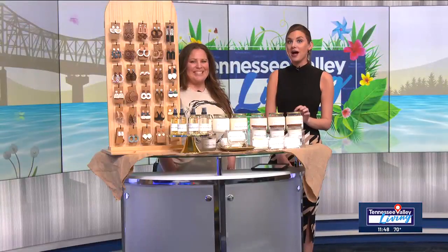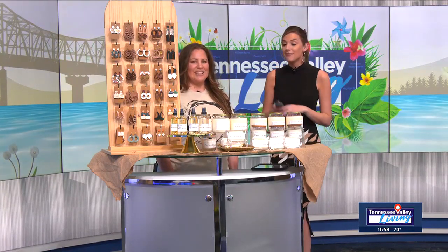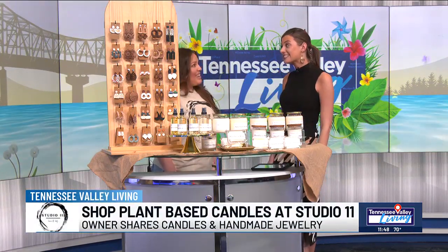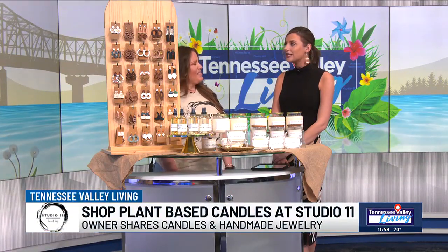A few days ago, Studio 11 Home and Body opened its doors in Low Mill. Here to show us what they had to offer and share how they got started is owner Amy. Amy, congratulations! This is a big deal — a new business venture, which we're so excited to chat about. Tell me who you guys are and how you got started in Low Mill.